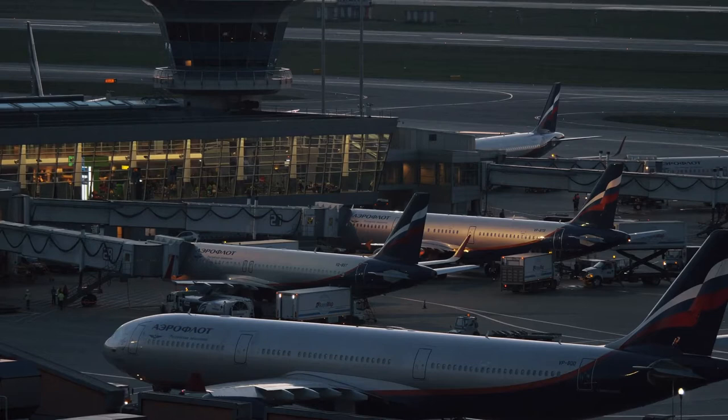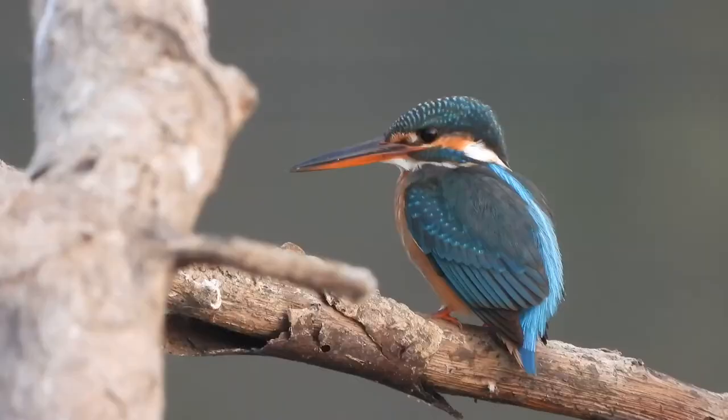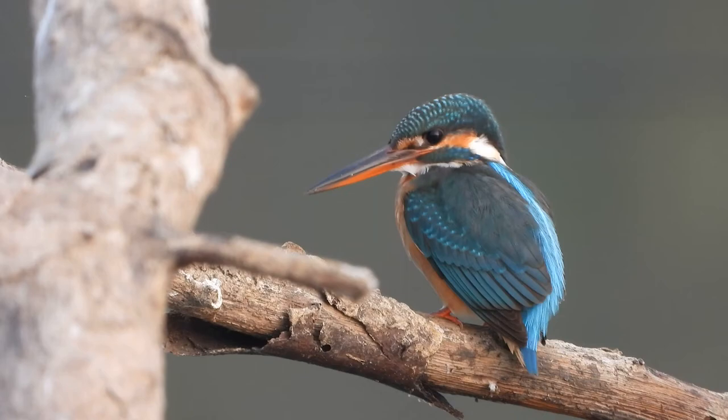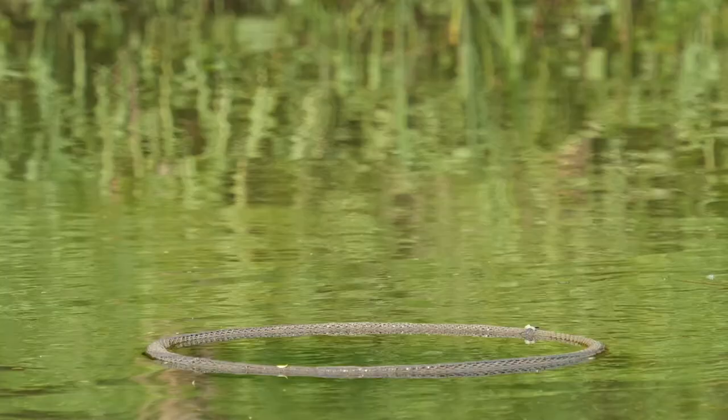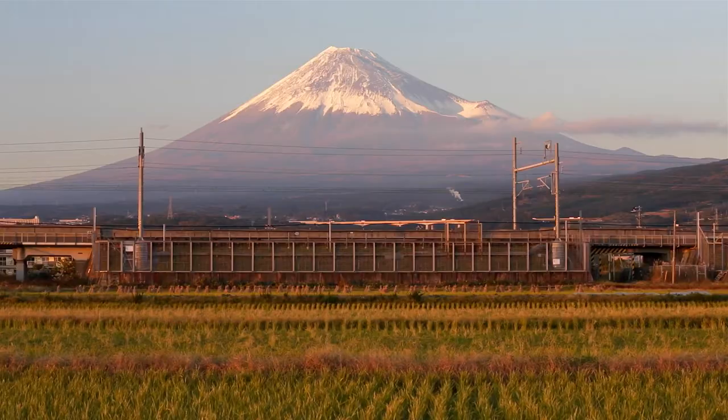Birds have also inspired engineers in the design of high-speed trains. A kingfisher is a bird with an elongated beak which it uses to silently pierce the surface of the water to catch unsuspecting prey. Incorporating the kingfisher's beak into the design of the nose of the high-speed Shinkansen train resulted in a faster, more fuel-efficient, and quieter train.